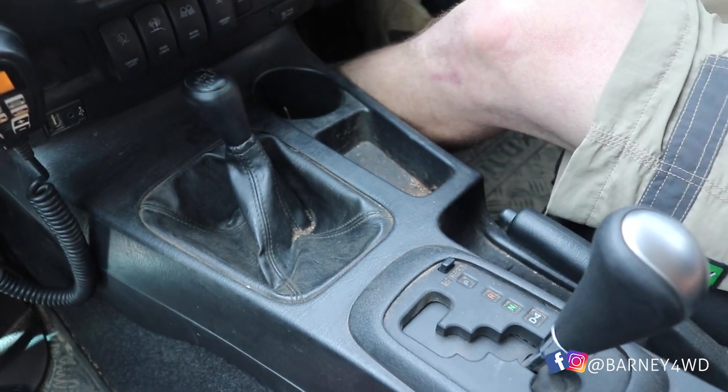If it gets a bit harder — as you can see, I'm hitting that softer stuff at the moment — if it gets a little bit harder, you can just pull up, go into high four, and just cruise along the beach.